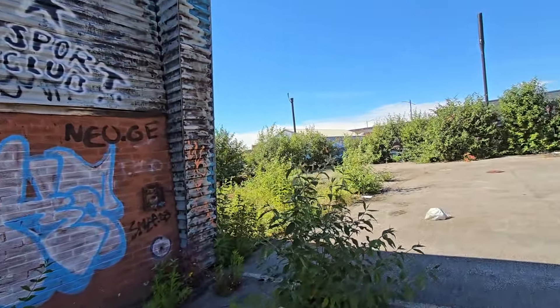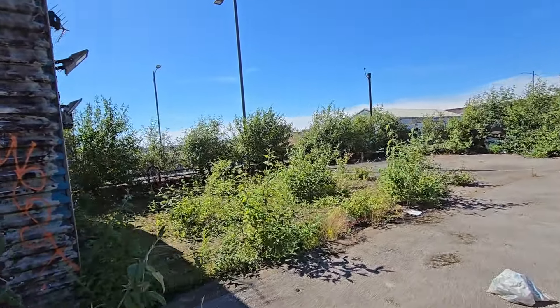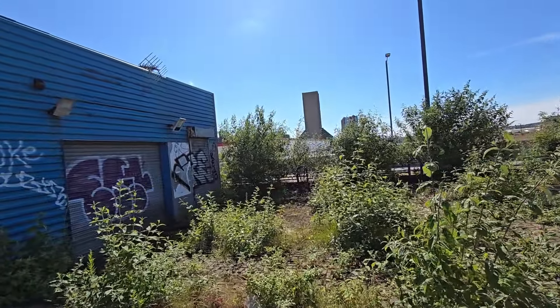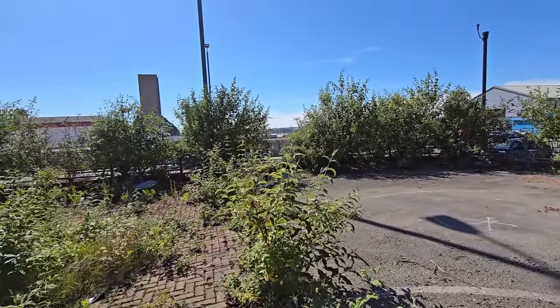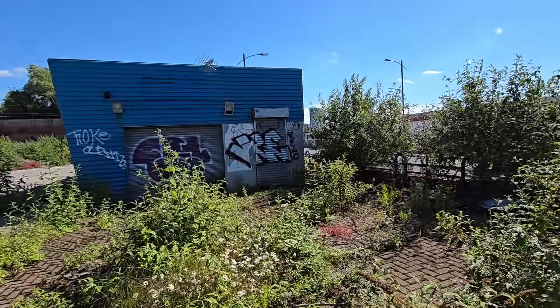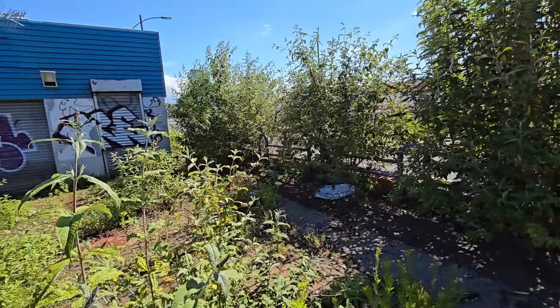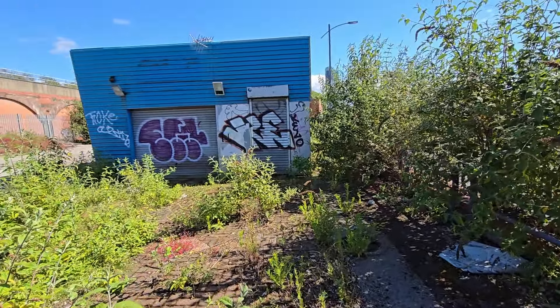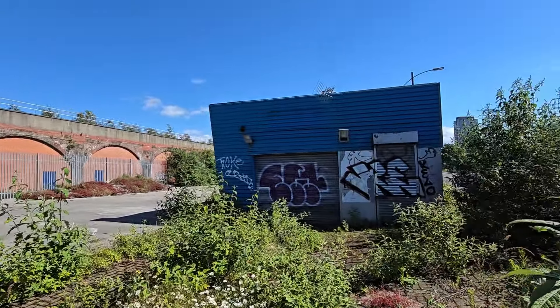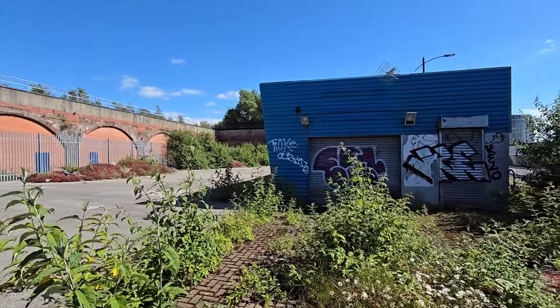I never ever thought I'd be exploring, filming, and uploading a bloody car wash. But in all honesty, in all my years of exploring, I've been in places, I've looked at them and thought there's nothing of any interest in there at all — and I've gone inside and been pleasantly surprised.